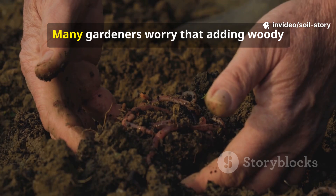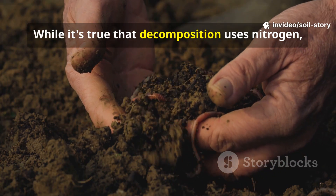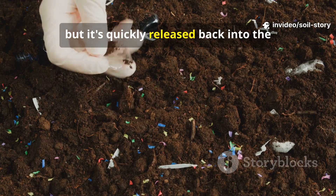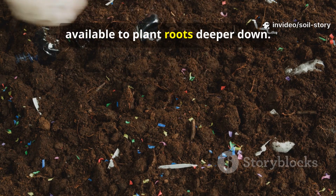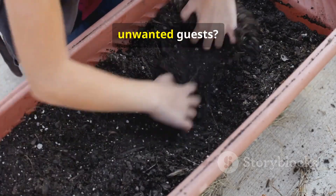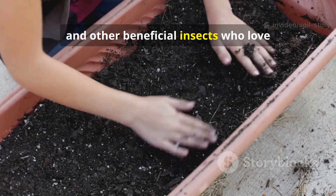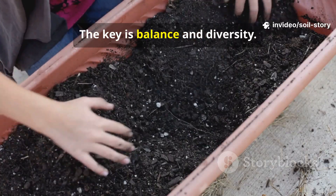What about some common myths? Many gardeners worry that adding woody materials will rob the soil of nitrogen. While it's true that decomposition uses nitrogen, this process is happening right at the surface. The nitrogen is temporarily tied up in the bodies of microbes, but it's quickly released back into the system as they die and are consumed. It doesn't affect the nitrogen available to plant roots deeper down. Another concern is pests — will this layer attract slugs and other unwanted guests? A healthy, diverse ecosystem rarely has major pest problems. By encouraging predatory ground beetles and other beneficial insects who love this habitat, you create a self-regulating system. The key is balance and diversity.